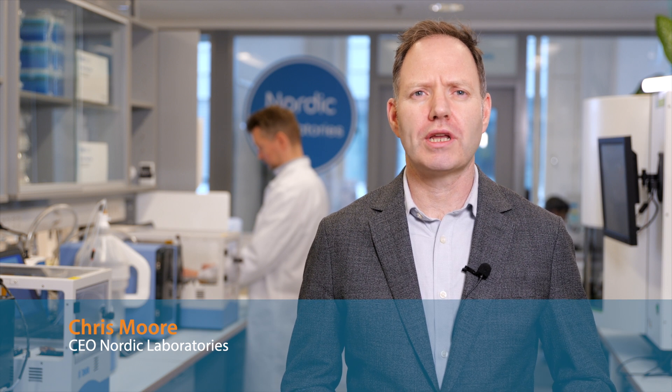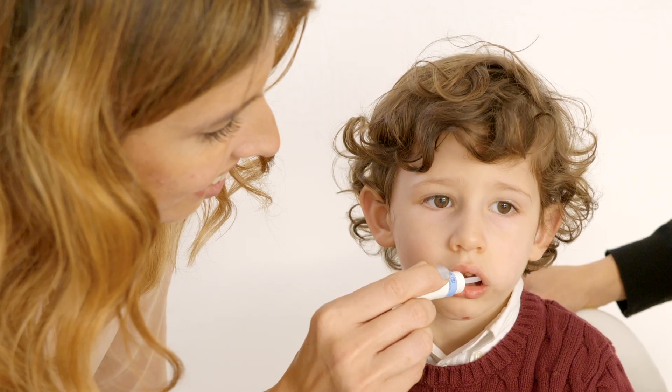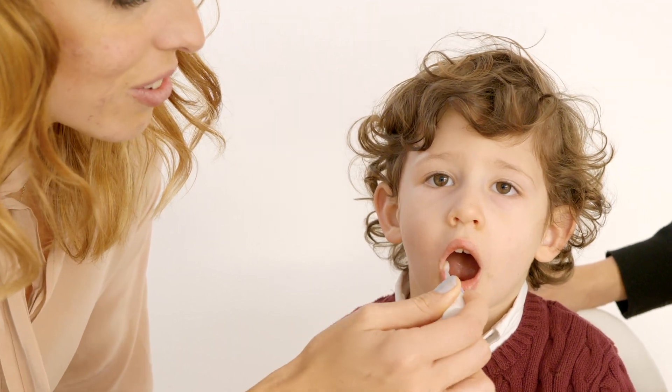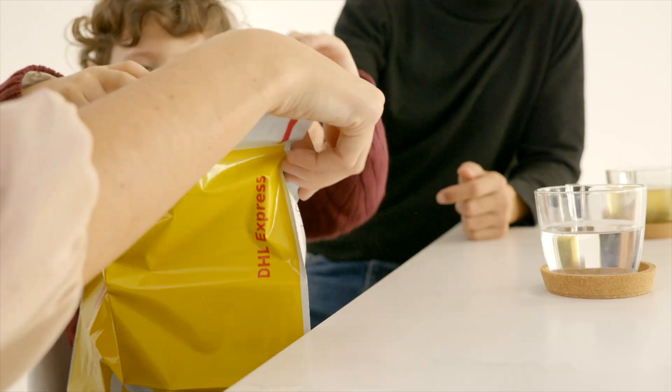One of the most frequent questions I'm asked when I meet clinicians at conferences or in their clinics is what happens to the sample when it arrives at your laboratory? I've brought you here to Helsinki where Nordic Laboratories has its genetic laboratory. Together we're going to walk you through the process of what happens when a kit arrives with the courier to when you get it back in your office, with the aim that you have a clear understanding of the processes we employ to ensure the highest possible quality test report.